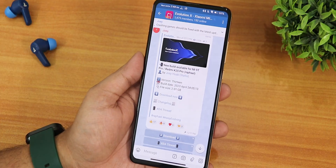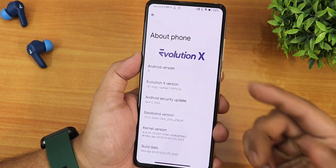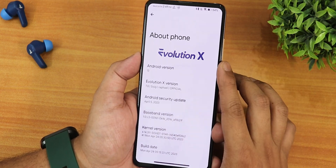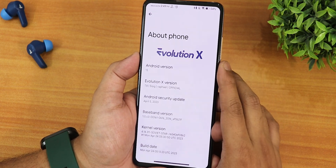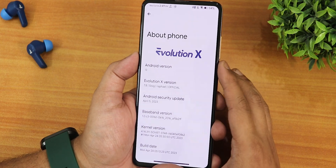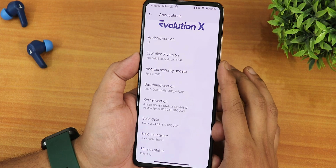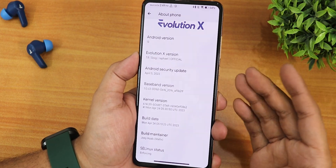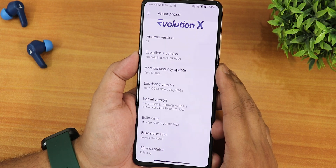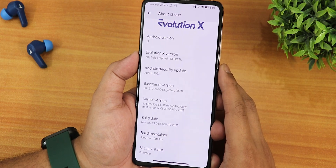If you have no idea how to flash this ROM, you can check out the flashing guide from the description. In the About section, we have the EvolutionX logo up top, the Android version shows as Android 13, the EvolutionX version shows as 7.8 C6 for Rafael official build, the security patch is April 5th 2023, the stock kernel is 4.14, the build date is April 24th 2023, the build maintainer is Telix, and SELinux status shows as enforcing.